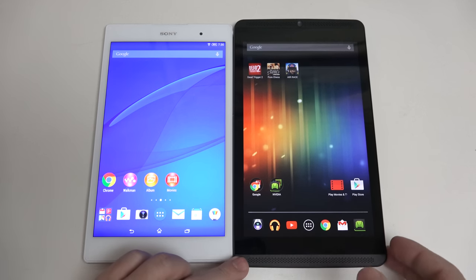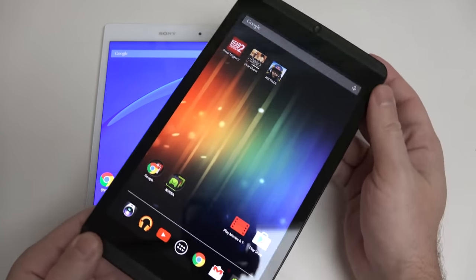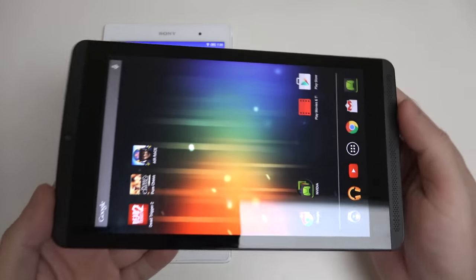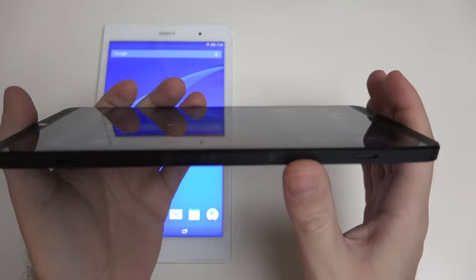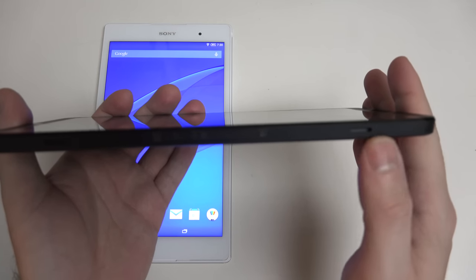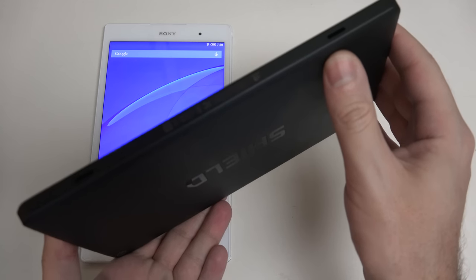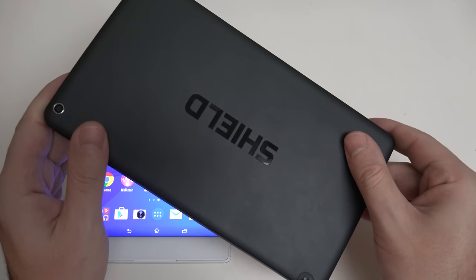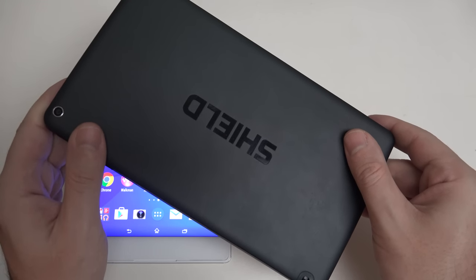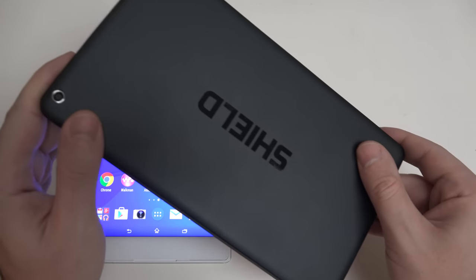I'll take you quickly around each of the devices and then get into what you really need to know. The camera and speakers on the bottom of the Shield — we also have the docking ports for the proprietary optional case. On the back of the Shield there's a matte finish, pretty resilient when it comes to fingerprints, and the additional 5-megapixel camera.